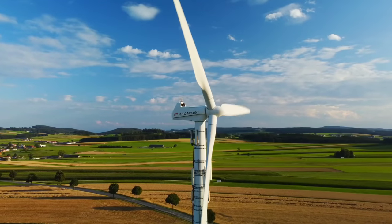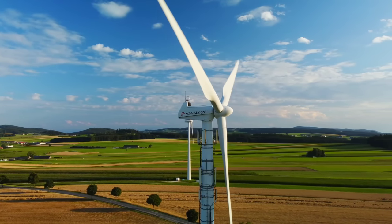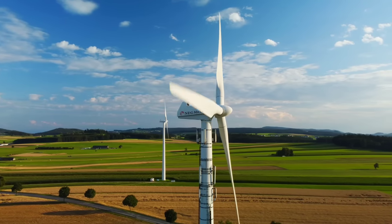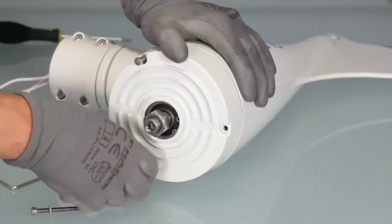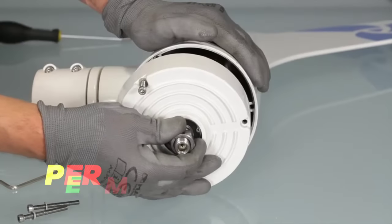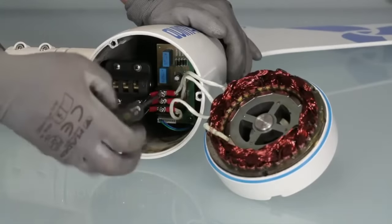A HAWT, on the other hand, has blades that rotate around a horizontal axis like a propeller. It needs to face the wind direction, which requires a complex mechanism to track the wind. It also needs higher wind speeds — at least four meters per second — to start spinning. This makes it less suitable for home use.